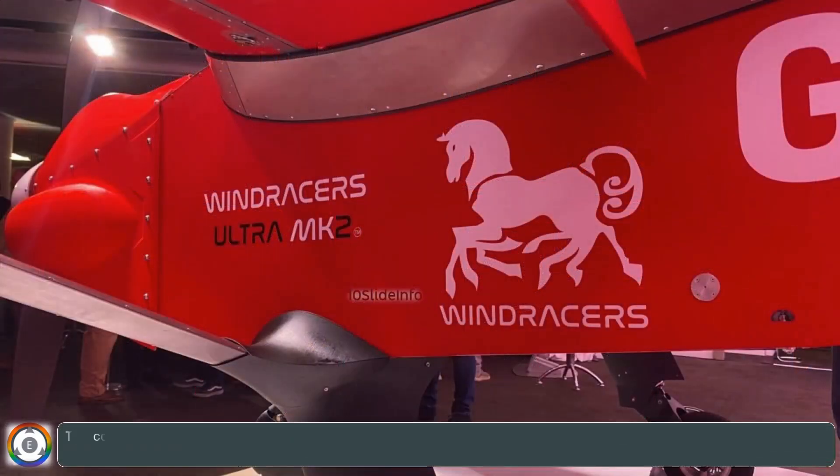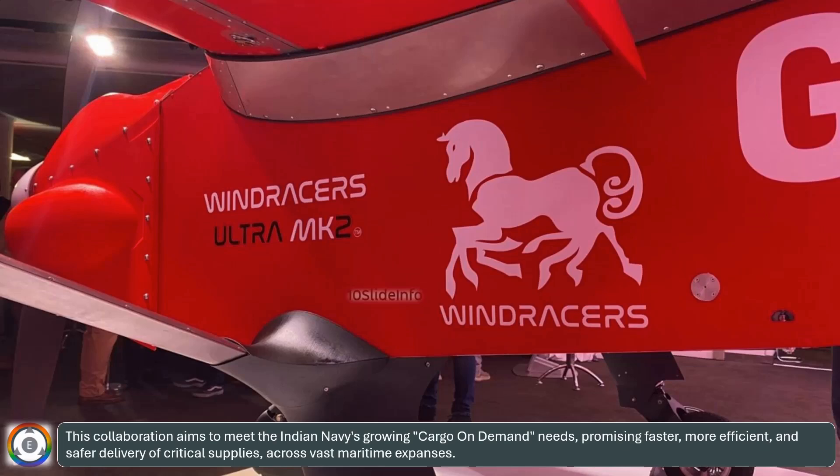This collaboration aims to meet the Indian Navy's growing cargo on-demand needs, promising faster, more efficient, and safer delivery of critical supplies across vast maritime expanses.